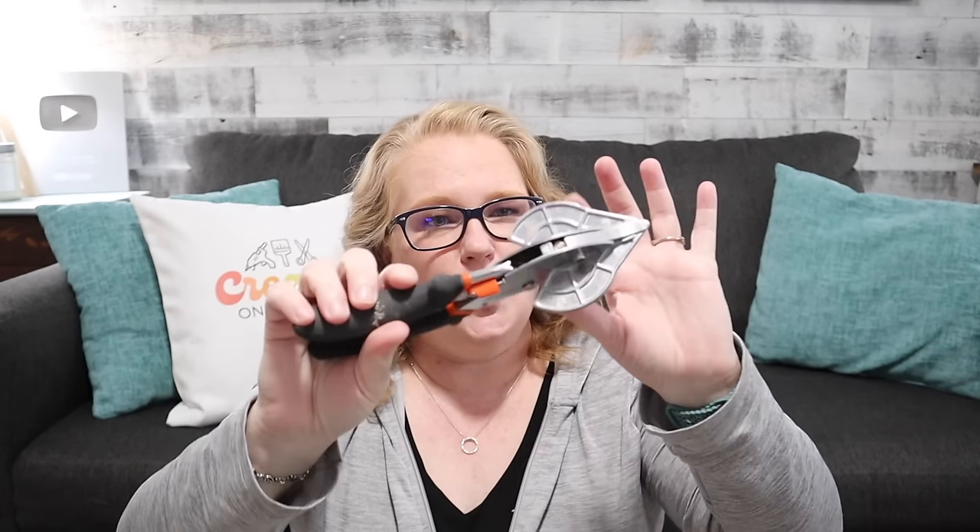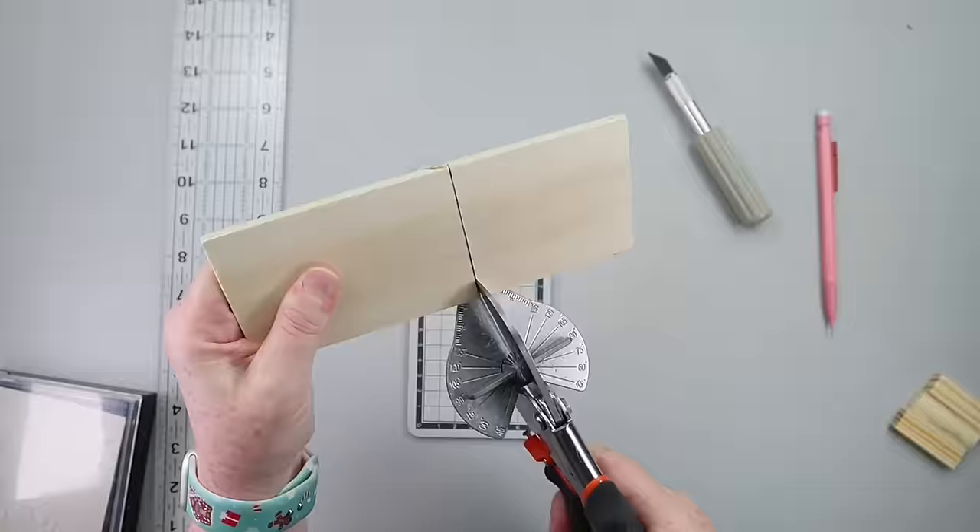Next up will be my miter shears. I've used them for several years. I use them to cut popsicle sticks, the tower blocks from Dollar Tree, and dowel rods cut really great. I know Shannon has used them to cut thin molding. You can use them for so many different things.